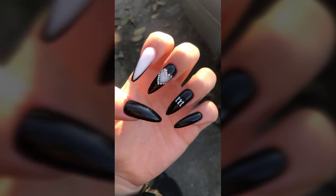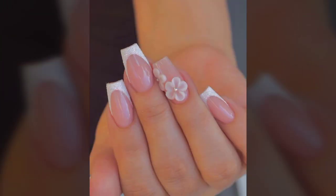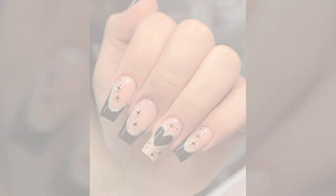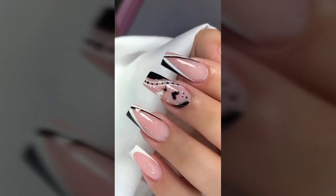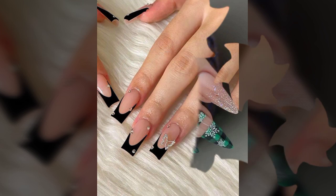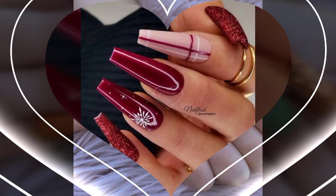My dear friends, if you want to buy these nails online, I will tell you the best websites. Please subscribe to my channel and press the bell icon so you get notifications of all my videos. You can shop these online from www.amazon.com, www.shoeva.com, www.itsai.com, www.lightinthebooks.com, and some other websites.